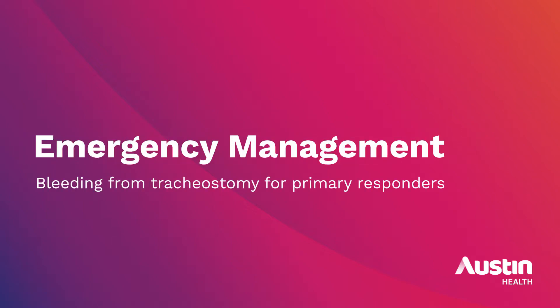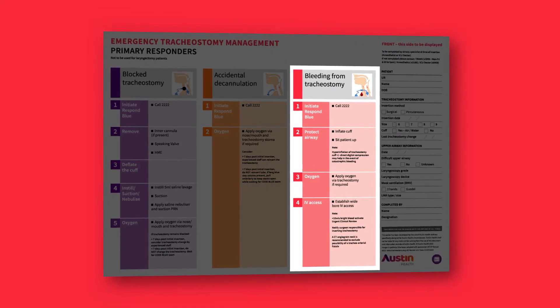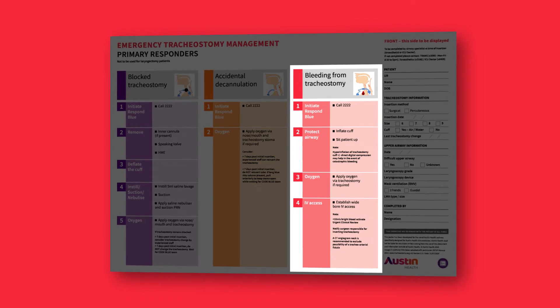This video demonstrates the emergency management of bleeding from a tracheostomy for primary responders. It should be used in conjunction with the OPIC tracheostomy related bleeding clinical procedure. Follow the primary responder bleeding from tracheostomy pathway of the emergency tracheostomy management poster.